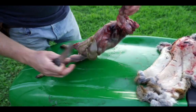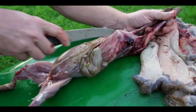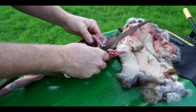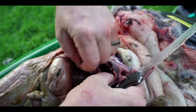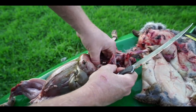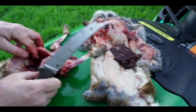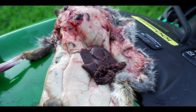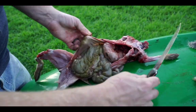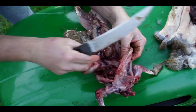Now we can deal with that gut sack. Very carefully I'm going to cut all the way up through the sternum. We've got the heart and liver — checking the liver for spots: no spots for tularemia, so we're good there. I'm going to set aside the liver away from the meat and get the rest of it out.